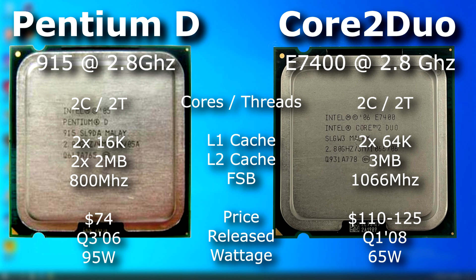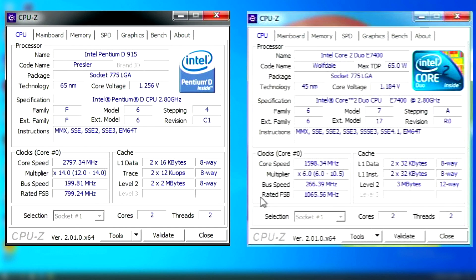This video is less about which will win, but more about watching the slightly newer Core 2 absolutely thrash the D. Now a quick note: I was having issues with my HDMI capture device during the making of this video, so some captures might be slightly blurry. It's something that I'm working on.